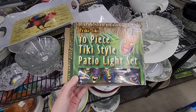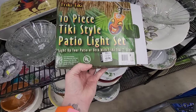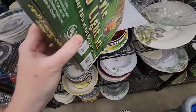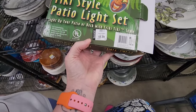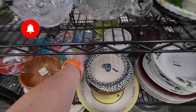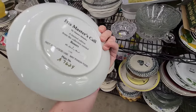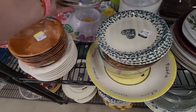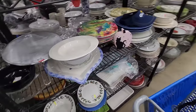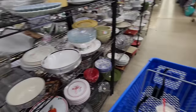We have a Freaky Tiki — 10-piece tiki-style patio light set. Originally sold at Kmart. Five dollars. If you are a long-time viewer of my channel, you probably have guessed that we were at the big Goodwill over on Route 30. In July, they took out the bins and added a huge section — they just got rid of the bins and put shelves up. And all the hard goods are where the bins used to be.